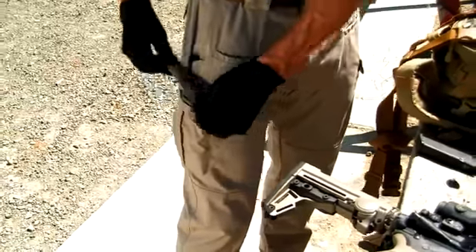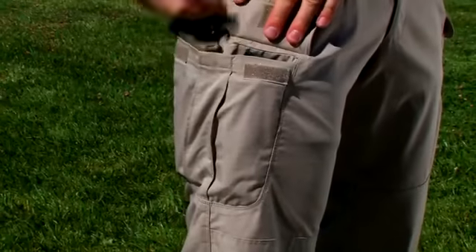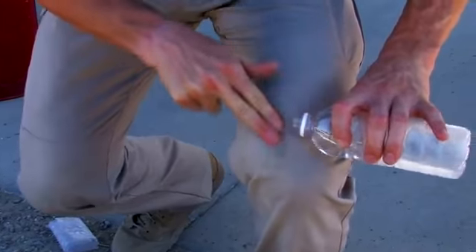I like the fact that the cargo pocket on the side is a little higher than most traditional pants — it's not as low. I don't have to reach down and bend over as I'm taking shots. The stain-resistant fabric is no match even for dry blood.